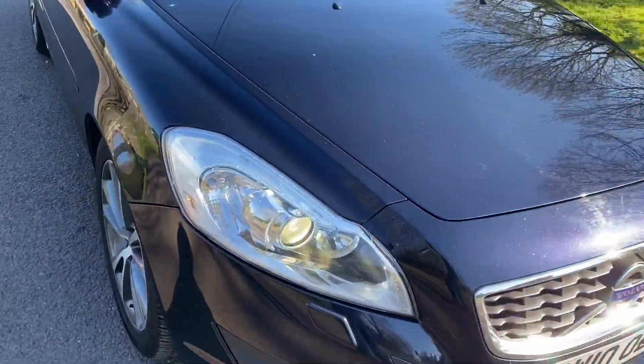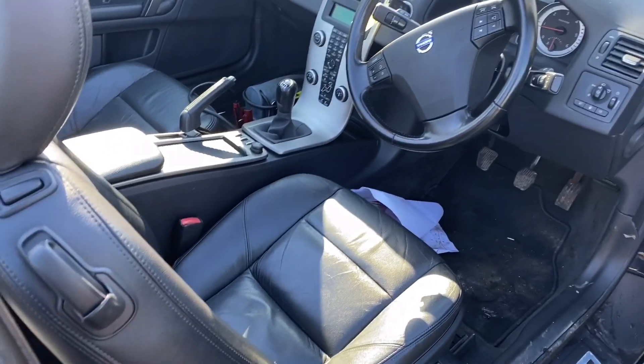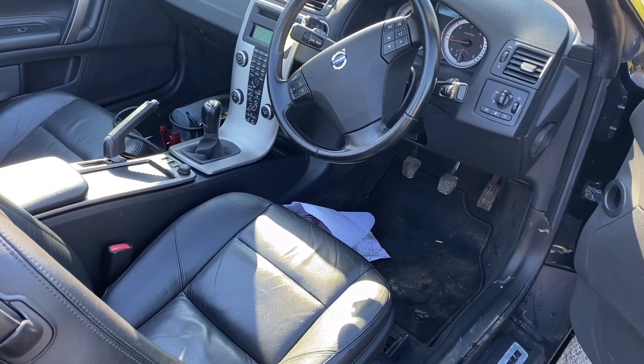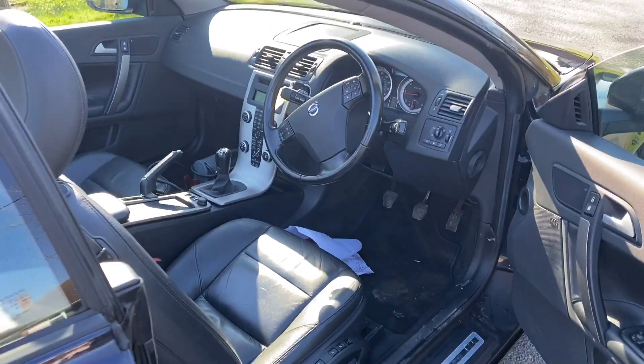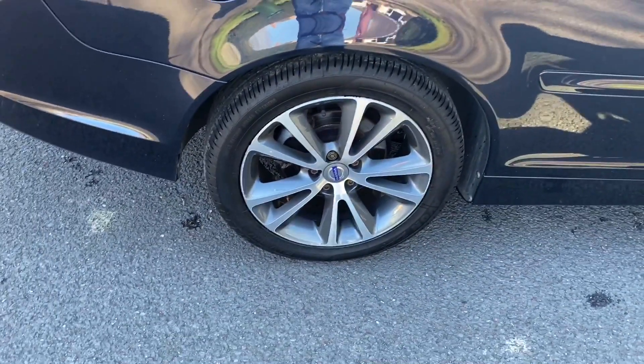It drives exceptionally well — as they always do, these cars drive really, really well. If you've never driven one, they are fantastic and you can drive them all year round. Electric seats, full leather, biometric control, two keys. Full service history, one owner from new — what a cracking car, really nice condition. Avon tyres all round.